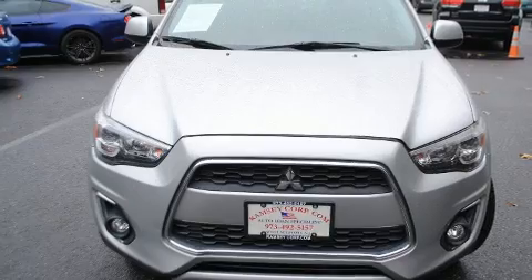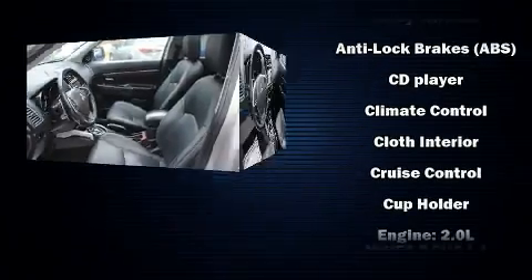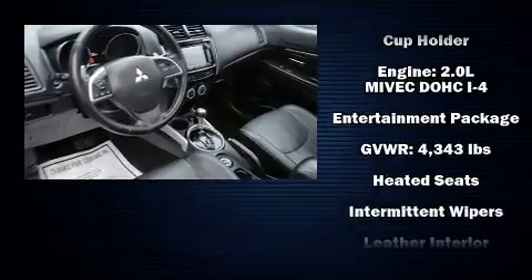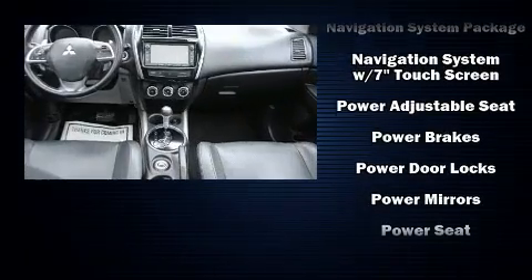Mitsubishi ensures the safety and security of its passengers with equipment such as dual front impact airbags, front and side impact airbags, traction control, brake assist, a security system, and four-wheel disc brakes with ABS.